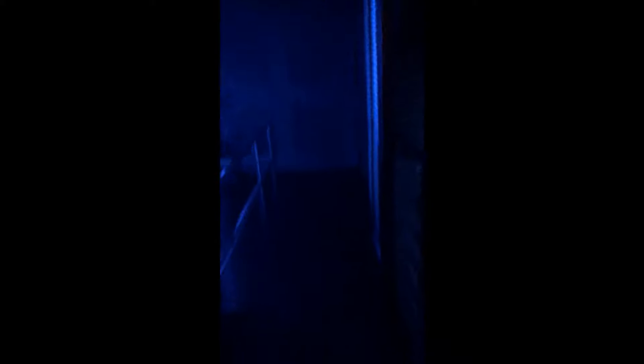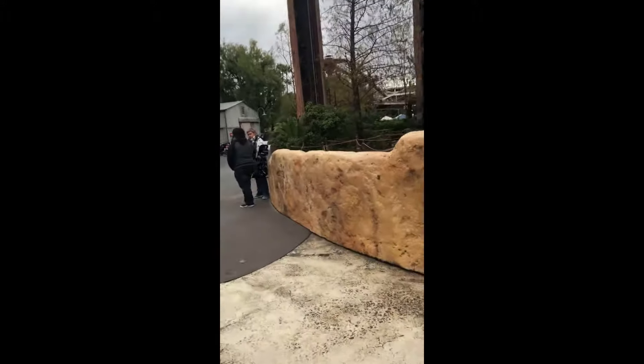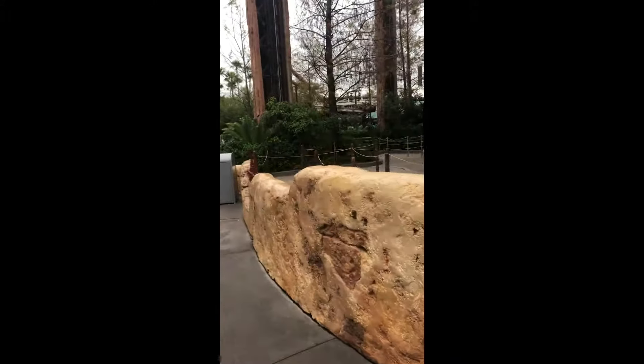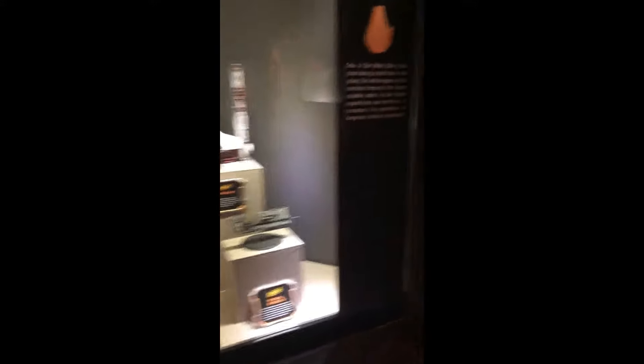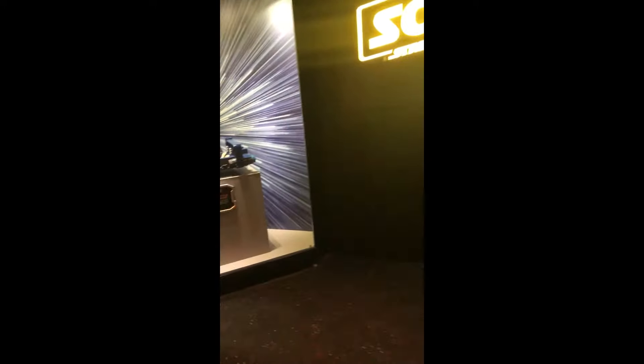Star Tours. Right here is where the famous wedding photo was. Alright, we head over to the Launch Bay. So we're in the Launch Bay.